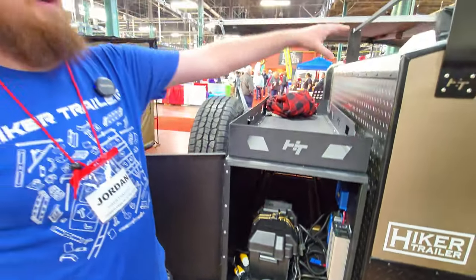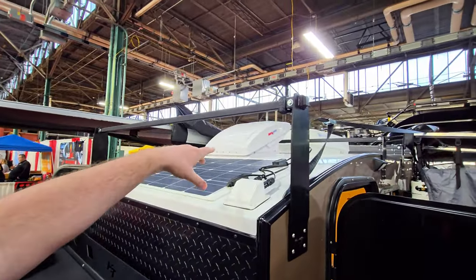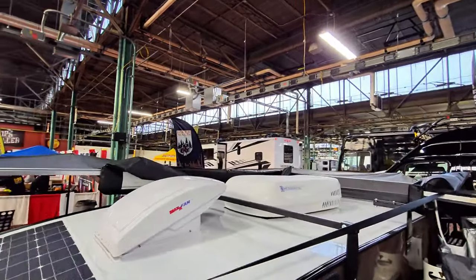On the other side, behind the refrigerator, we've got a 100 amp-hour lithium battery with a 600-watt inverter and a solar charger with a 100-watt solar panel from Renogy up top. As you can see, we've also got the MaxAir fan and a rooftop air conditioner.